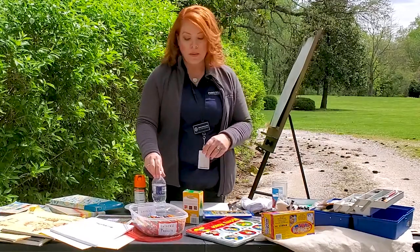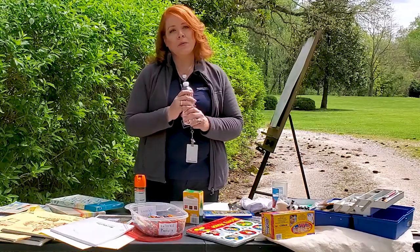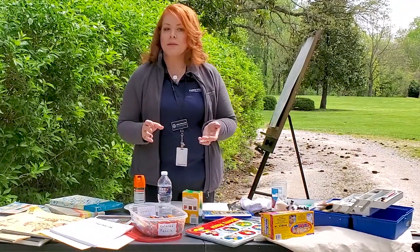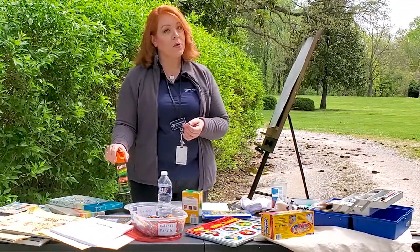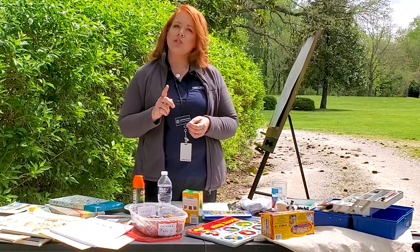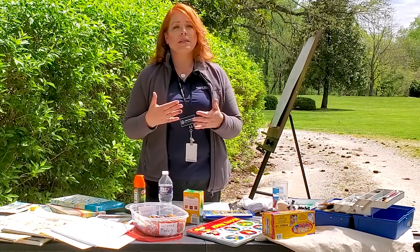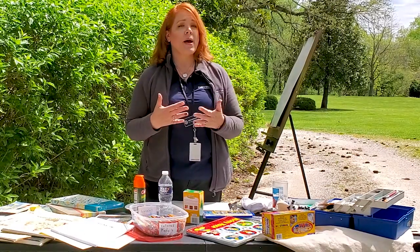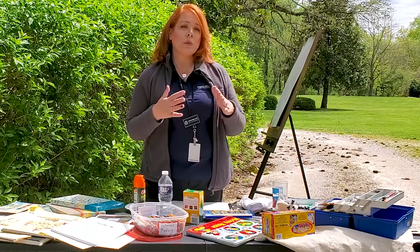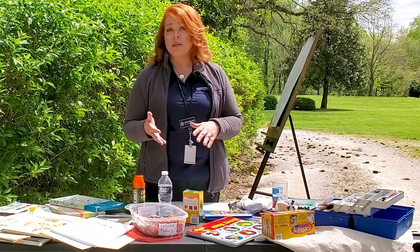Finally, since you're going outside, you're going to need water — not just for your watercolors, but for yourself. And you'll need things like sunscreen, bug spray, and a hat, because you will be painting outside. You shouldn't wear sunglasses if you can avoid it, because sunglasses will sometimes change the color you're actually seeing. So you want to be as pure as possible when you're painting — wear a hat instead, or find a nice shady spot.